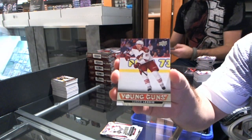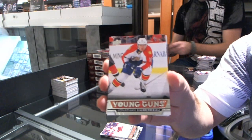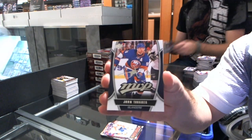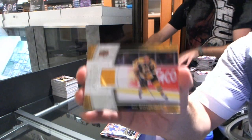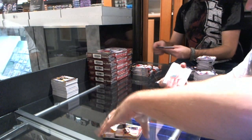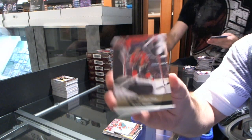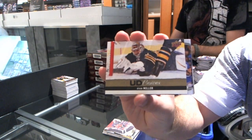Young Guns — Lucas Lessio for the Phoenix Coyotes. Young Guns for the Florida Panthers — Jonathan Huberdeau. MVP for the Islanders — John Tavares. Game jersey for the Boston Bruins — Ray Bourque. Young Guns for the Minnesota Wild — Matthew Dumba. Canvas for the Chicago Blackhawks — Patrick Sharp. Canvas for the Buffalo Sabres — Ryan Miller.